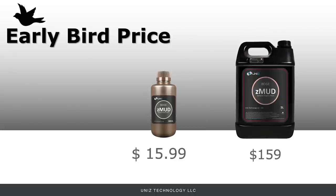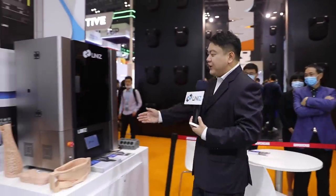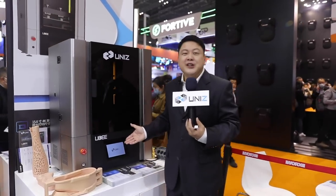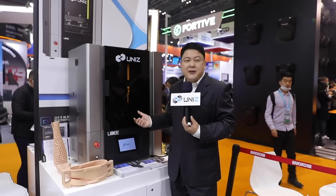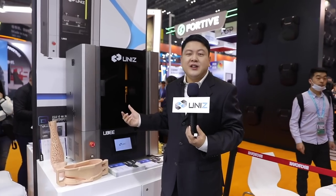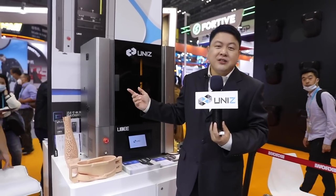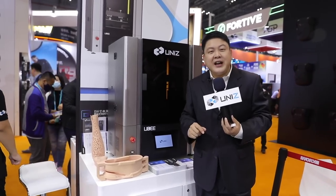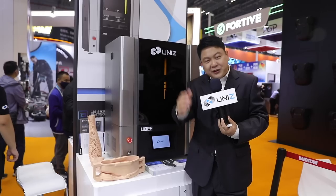We also have the big brother of the IB at the show — the UB, our ultra-large desktop industrial 3D printer, featuring a 15.6-inch LCD screen, dual servo motors, gantry structure, and auto resin control. Check it out on our website. Thank you for watching.